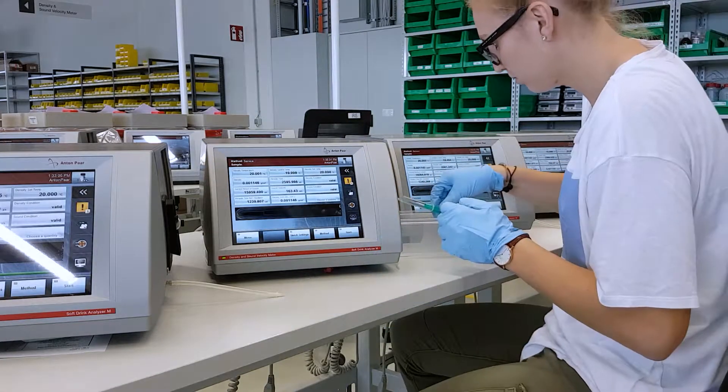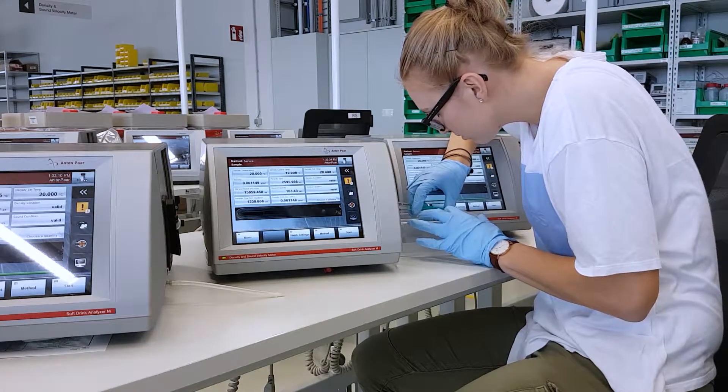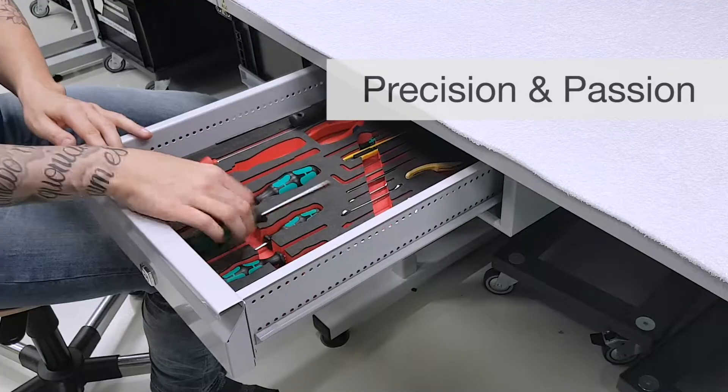To meet the diverse measurement requirements of our customers all over the world, our instruments are calibrated, checked, and adjusted in-house.